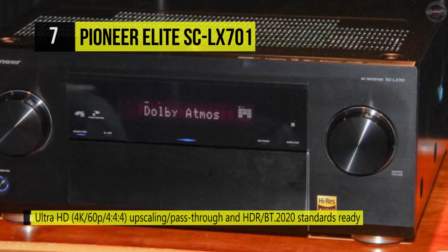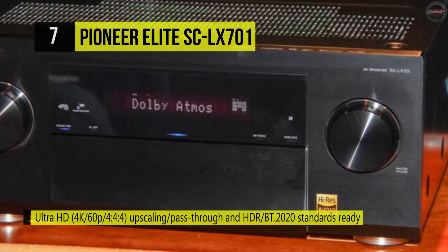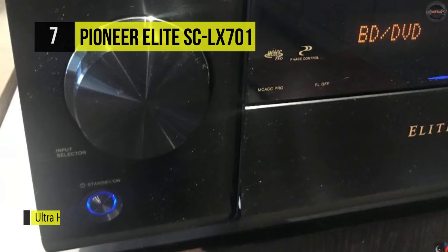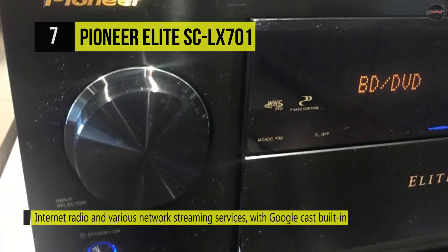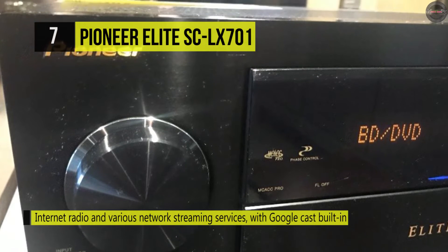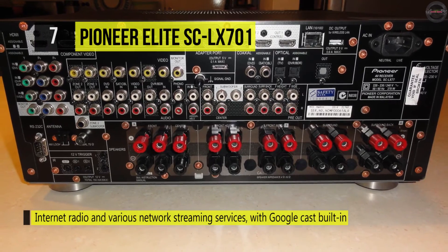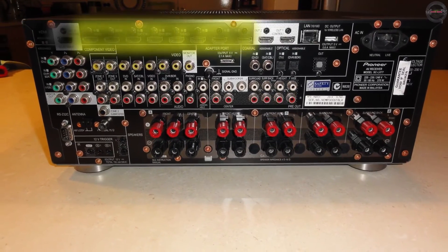It's also got a USB port on the front for playback of files stored on a flash drive. Built-in Wi-Fi allows you to connect to your computer or NAS for playback. The power supply for the digital and analog circuits has been isolated to provide clean power, contributing to clear signal transmission.